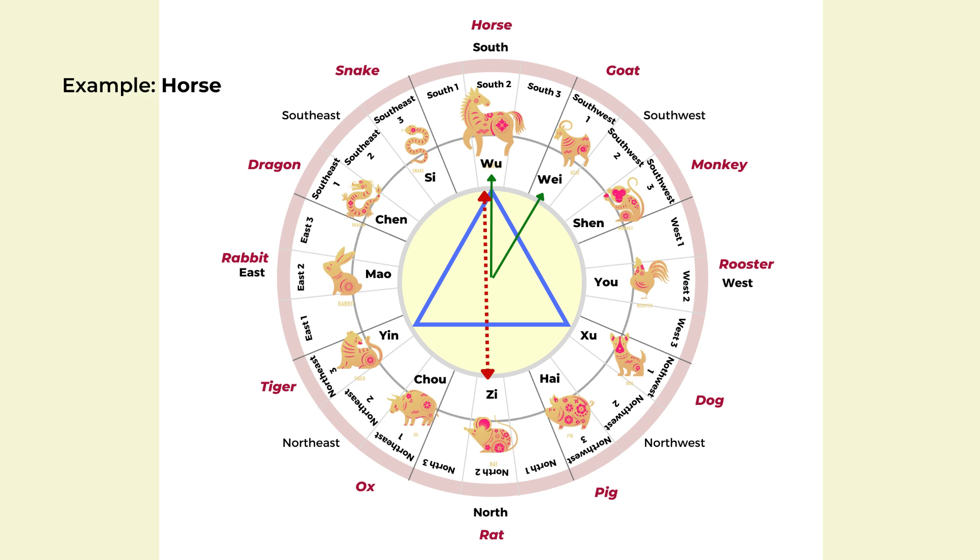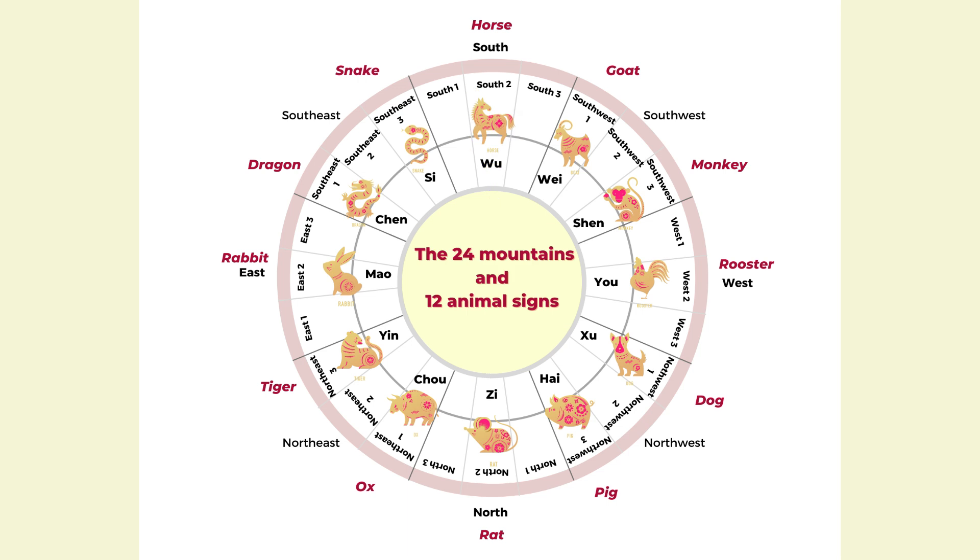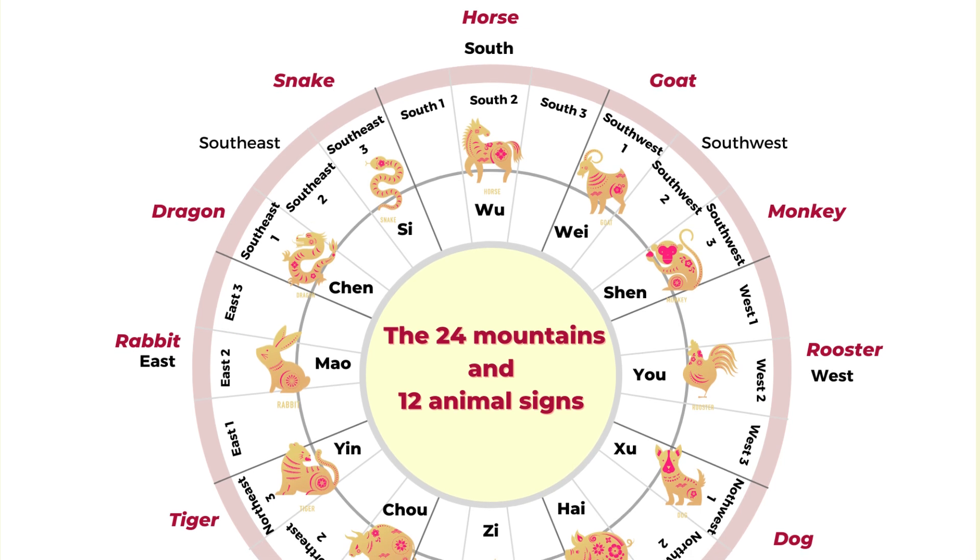We'll find out the animal sign that's your secret friend, and also who is directly opposite from you — someone you have different opinions with and can create tension easily. We have to look at the chart of the 12 animal signs.